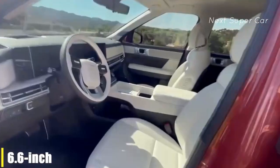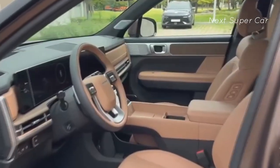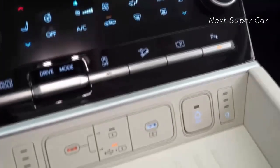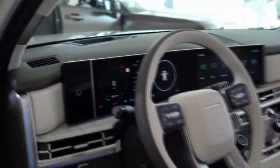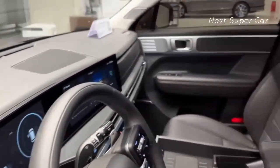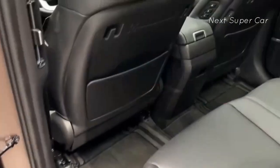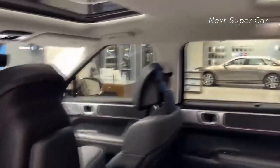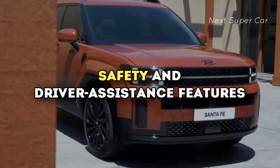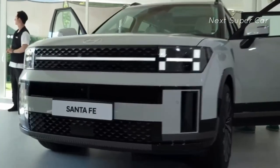Infotainment and connectivity. Equipped with dual 12.3-inch screens positioned behind curved glass, the 2024 Santa Fe embraces a tech-forward approach. The driver benefits from a 6.6-inch touch-based climate control panel and a rear-view camera mirror providing an unobstructed view behind the vehicle. Hyundai introduces a high-speed dual-device wireless charging system, and the glove box serves as a home for a UVC sterilization tray designed for phones, keys, and wallets. A digital key system featuring near-field communication for smartphones is also included, along with a radar-based rear occupant alert system capable of detecting pets or children in the rear seats.